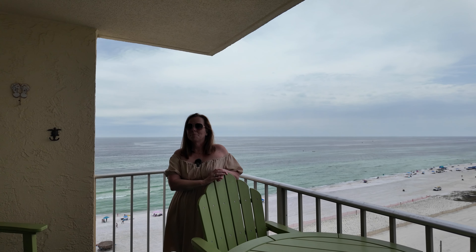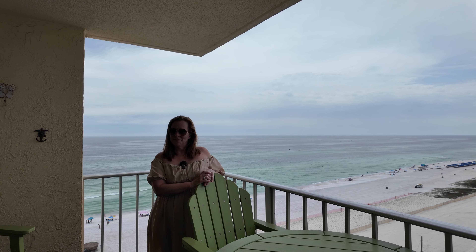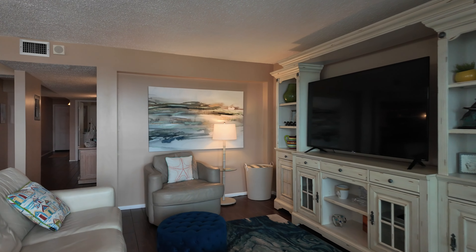Alice, I want you to take us inside because I know this is special — they've done some things to it and I want you to tell us about it.